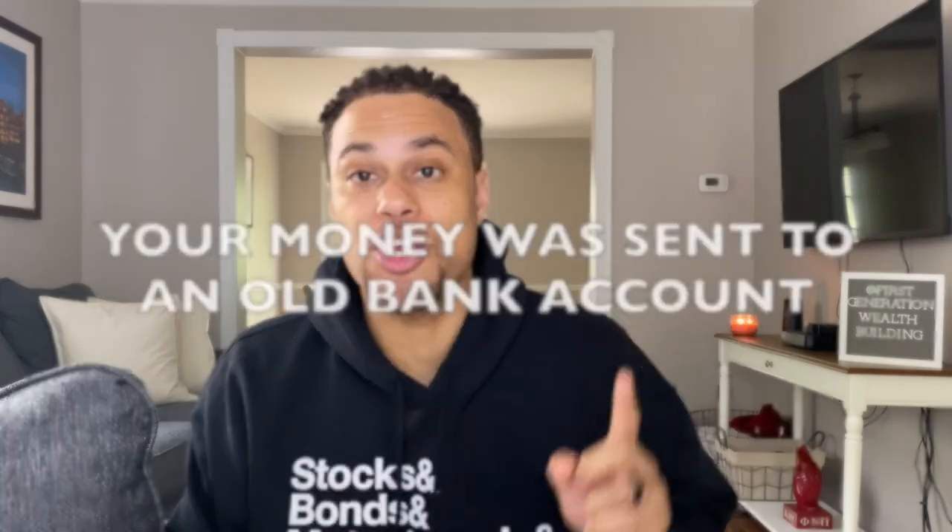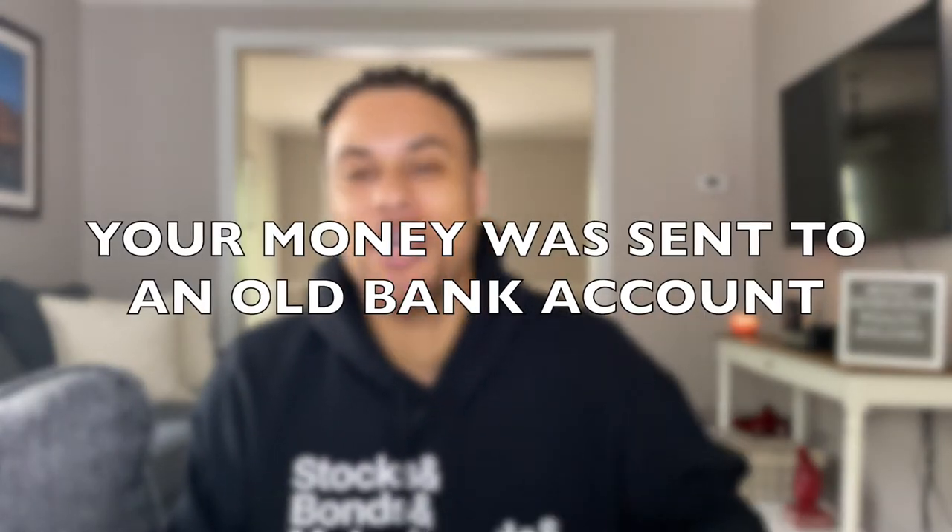The fourth and final message you might get will say your money was sent to an old bank account. If you get this message, the bank is going to send that money back to the IRS. The IRS will then send you a paper check to the address on file from the last time you filed your taxes — 2018 or 2019. Once they send that check, they'll update your information in the tool. Basically you need to sit tight, let the bank return the money — that takes a couple of days — then the IRS has to process it and send a paper check, and with mail, who knows. All you can do is be patient.